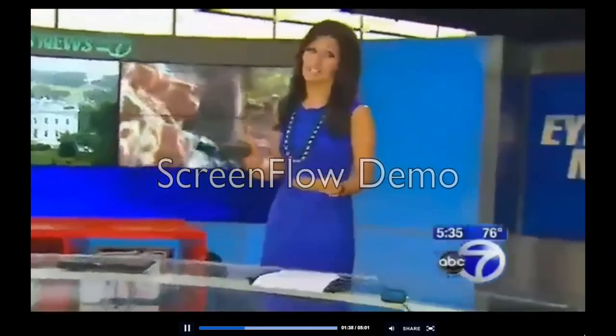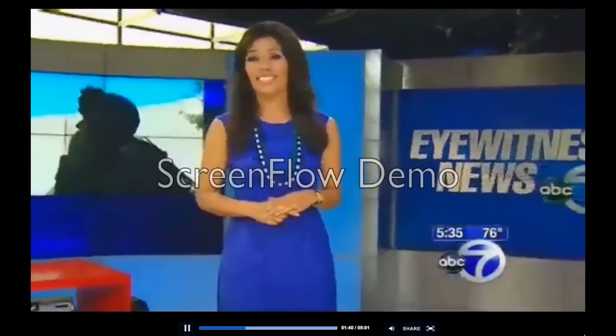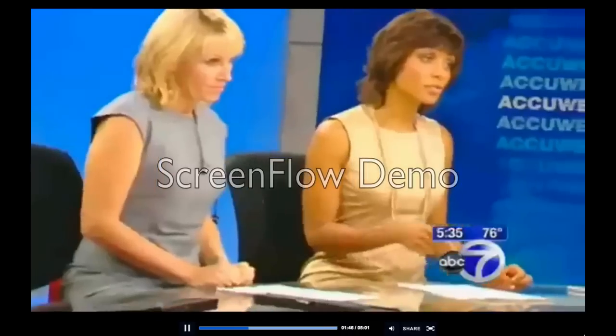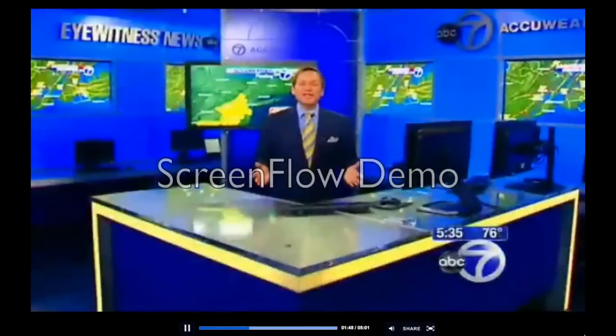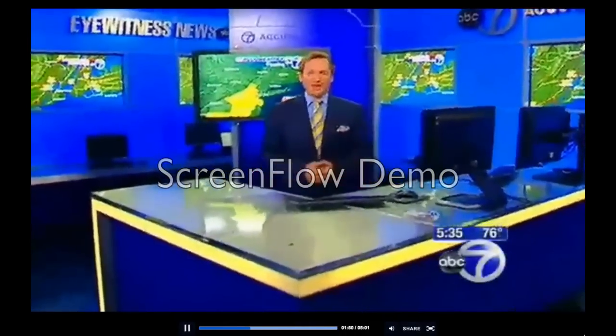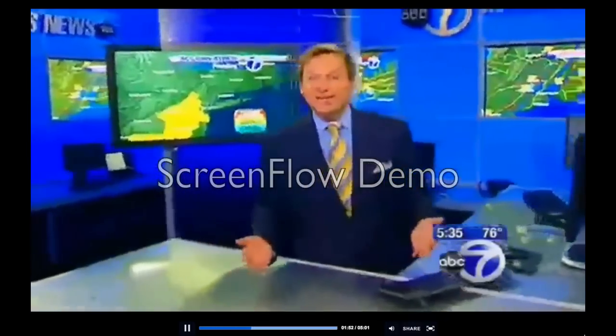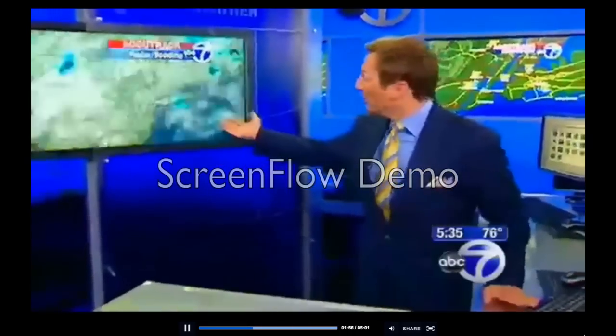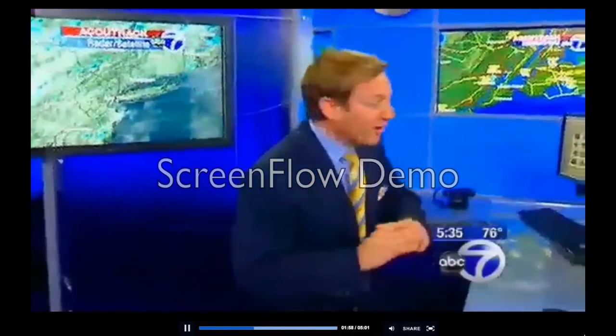It is the same Eyewitness News, but like you have never seen it before. We've always been used to getting the most accurate weather information from the AccuWeather team of Channel 7. Now we take that to a new level with our brand new weather center. Whether we're telling you about the latest weather warning or we're looking for the heaviest showers on radar, it's all right here.